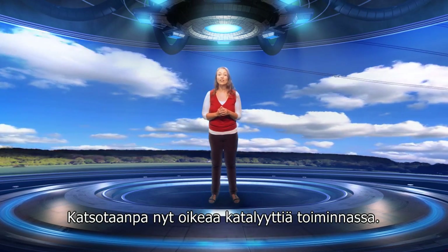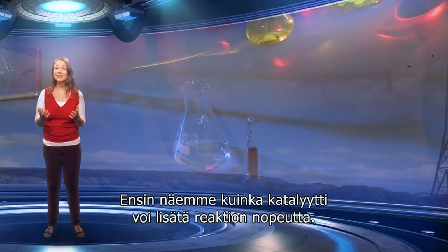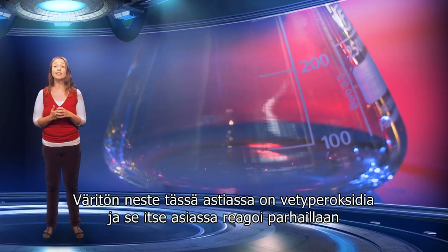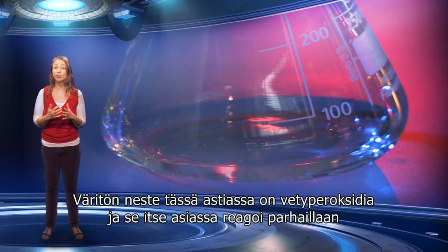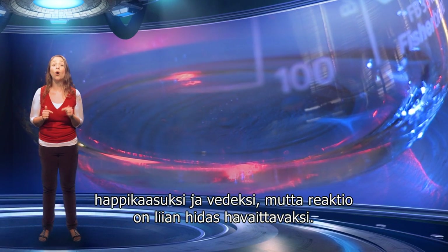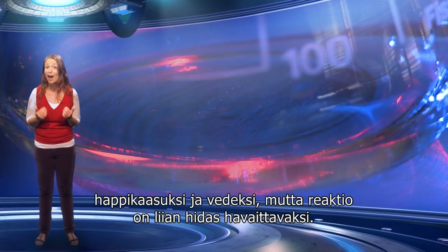Let's now look at a real catalyst in action. First, we are going to see how a catalyst can increase the rate of a reaction. The colourless liquid in this beaker is hydrogen peroxide, and is actually reacting right now to form oxygen gas and water, but the reaction is too slow for us to see.